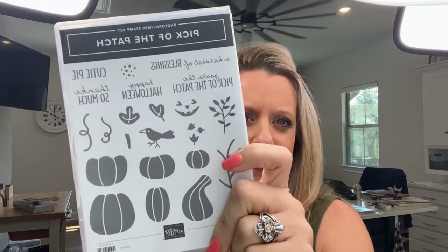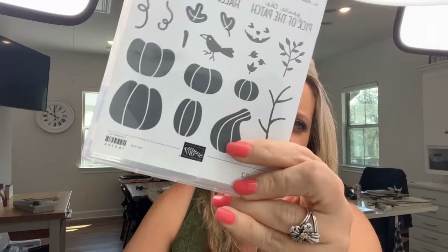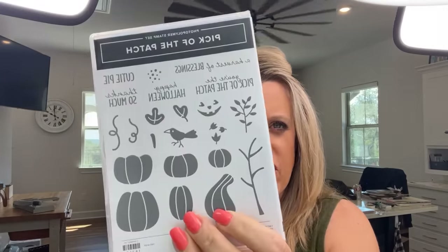Today we are focusing on Pick of the Patch. This bundle is a punch bundle, and punches always sell out, so if you want this make sure you get it. The stamp set is so cute — the little gourd is just adorable. None of my projects today use the jack-o'-lantern face; we're just using pumpkins. I have three fun projects for you, two of which are 3D projects.